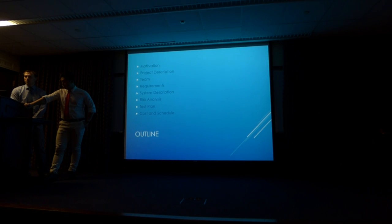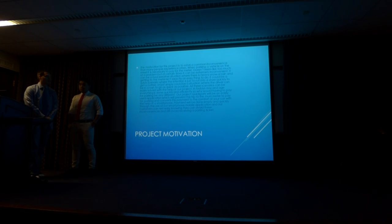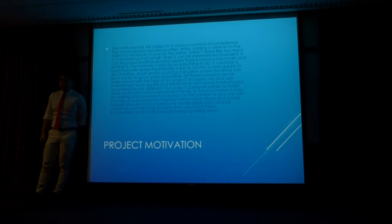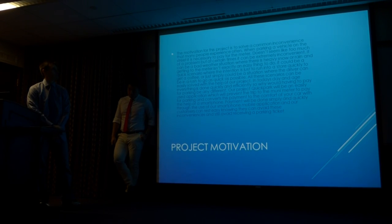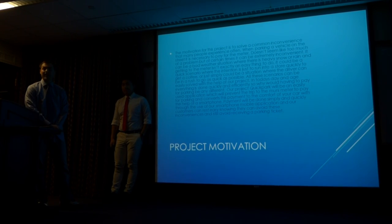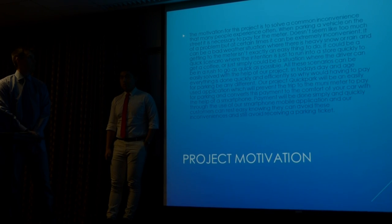The motivation for this project is to solve a common problem that many people have experienced. The overall design addresses the need to pay for a parking meter when parking on the street. In the day and age we are today, everything is getting easier through the use of computers and technology, definitely helping us get to that next level.